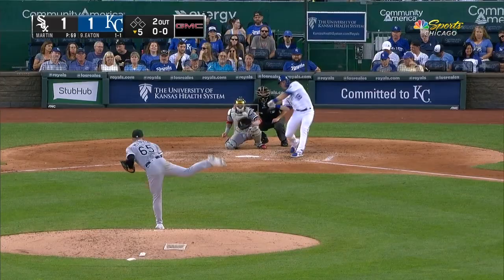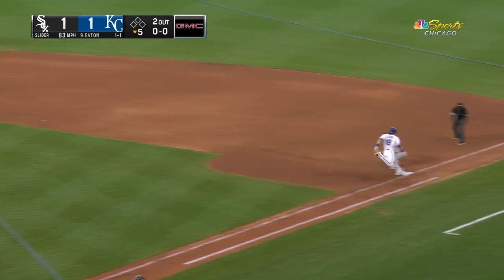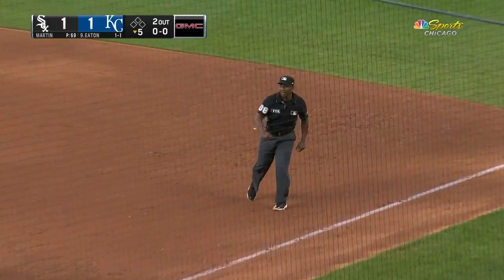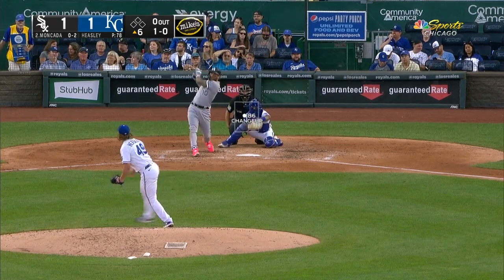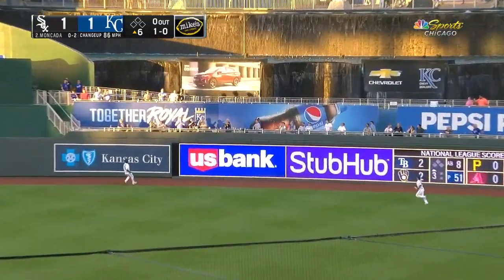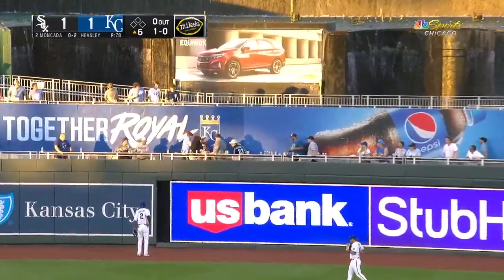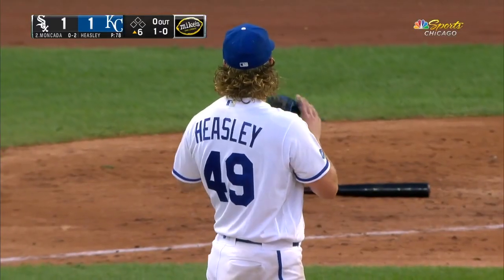I figured I would throw it out there and then watch this one. Moncada at the line. Gets up and slings it to first. Pretty amazing sometimes. Does happen more often than you would think. That ball's hit well by Moncada to right center field toward the alleyway. And Yohan gets it up and out. He has tattooed some baseballs today.